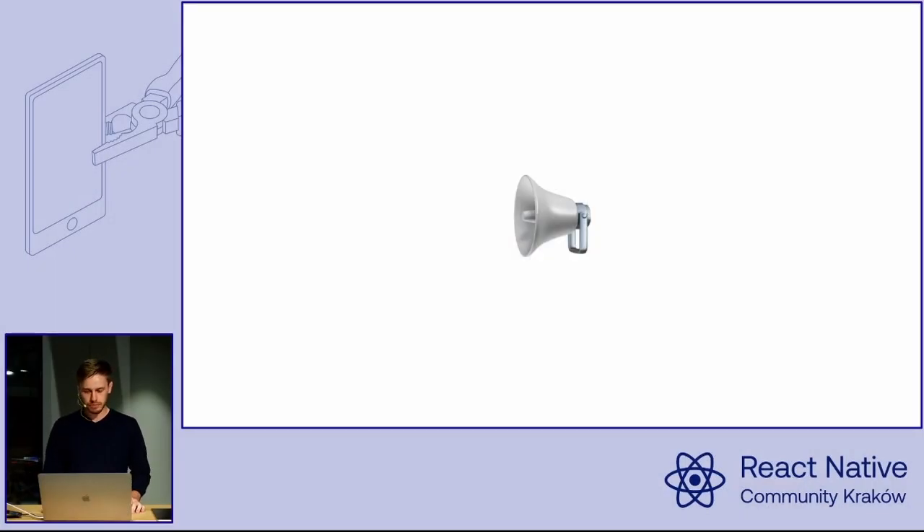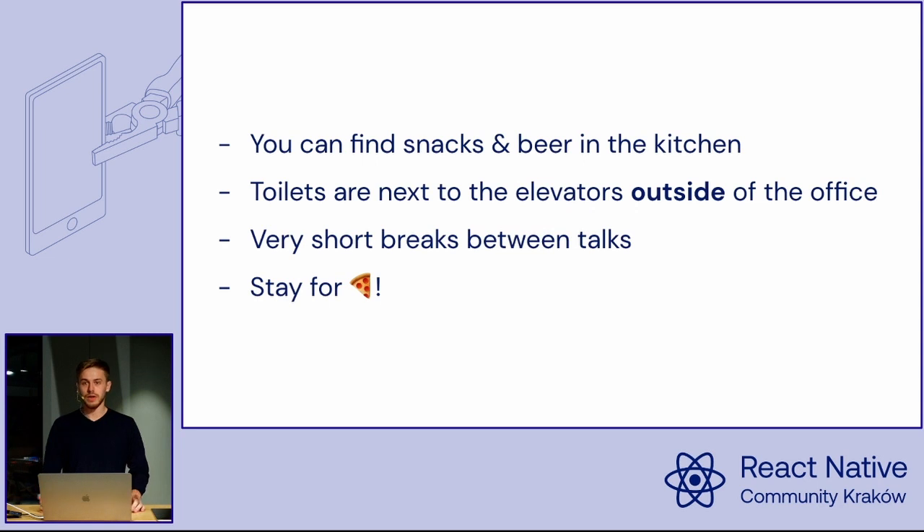First things first, let's start with some organizational stuff. You can find snacks, beers, and some non-alcoholic beverages right behind my back in the kitchen. You are free to grab anything you want from there — you can do it right now, because there will be no or very short breaks between the talks.